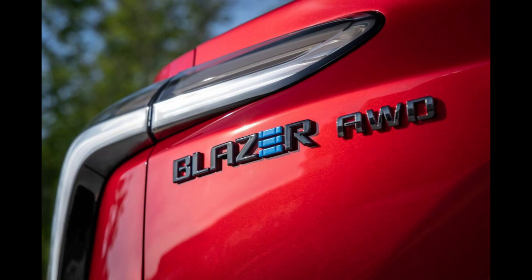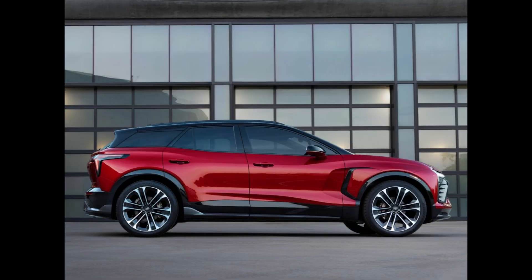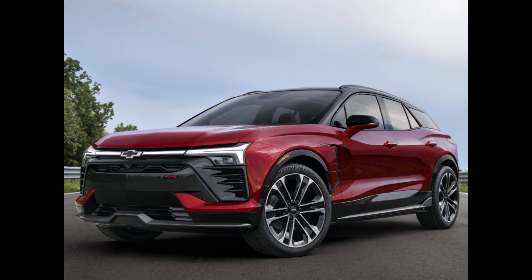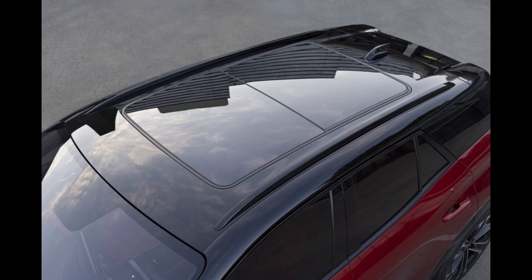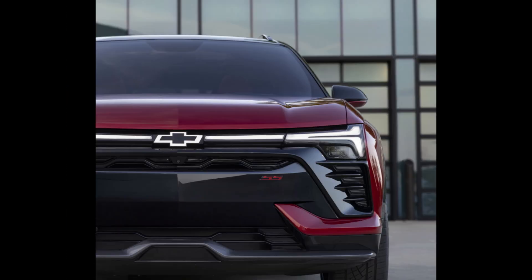The Blazer EV is not a gas Blazer with an electric drivetrain. Rather, it is a whole new model within the Blazer family with a unique body and interior. There are three trim levels available. The mid-range LT and RS models launch first, and the performance-focused SS trim comes second. Prior to the release of the Blazer EV, Chevrolet made the decision to discontinue the entry-level 1LT model, which had been planned. Depending on the model and extras, the 2024 Chevrolet Blazer EV might cost anywhere from $50,195 to $65,995.